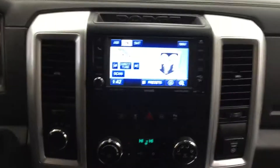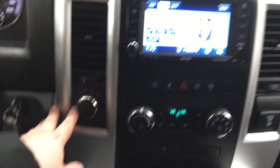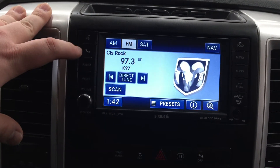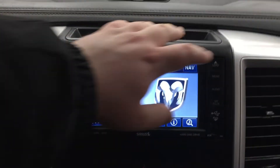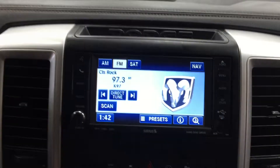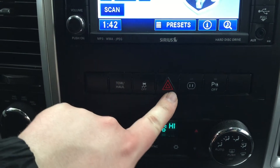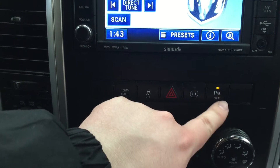We're going to be taking a look at your center dash as well as your touch panel display. If you take a look down below you're going to see your 4x4 selector, and then looking at some of the controls you have your voice recognition, your phone setup, radio, media, volume control, menu, audio files, and your USB and auxiliary. Down below you'll see your tow haul as well as your traction control on and off, hazard lights, your power outlet on and off, and your parking sensors on and off.